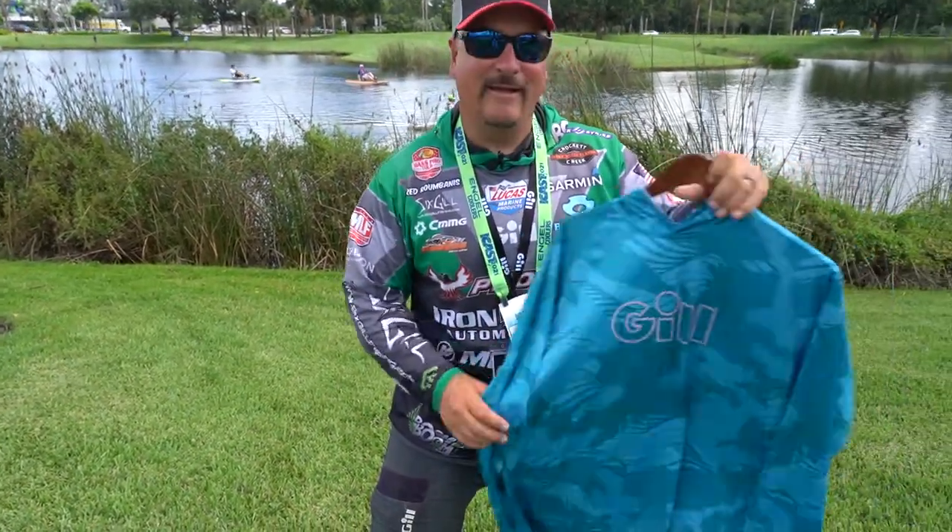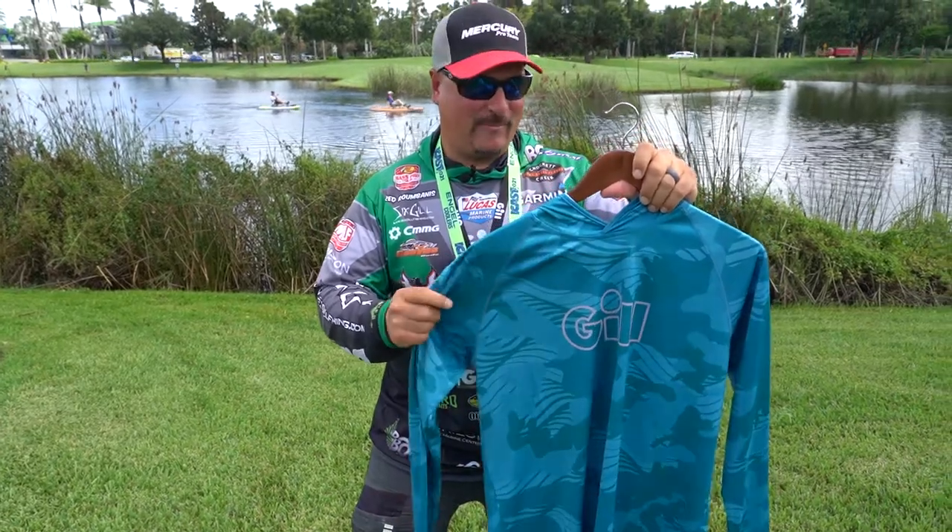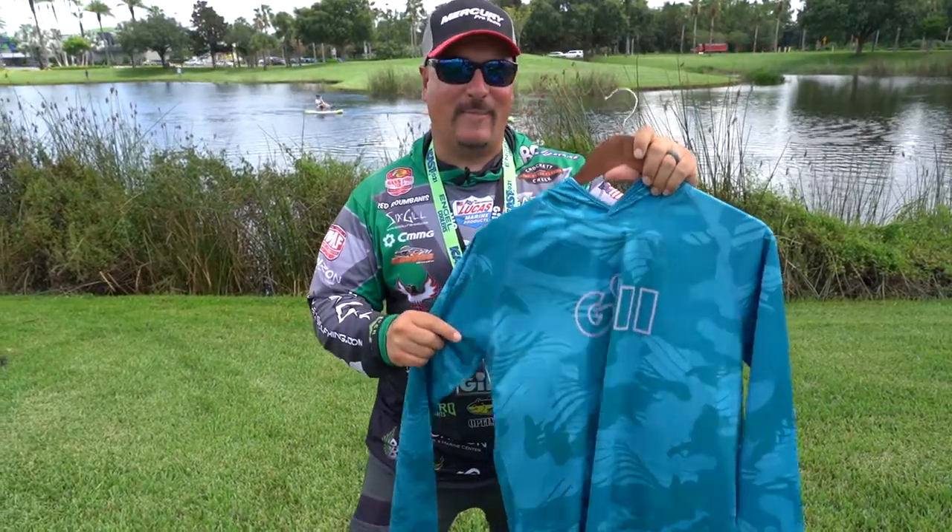Comfortable, super dry — brand new Gill proprietary technology dropping this November.